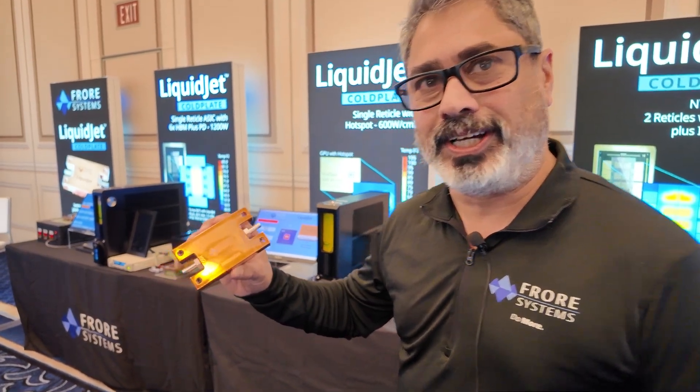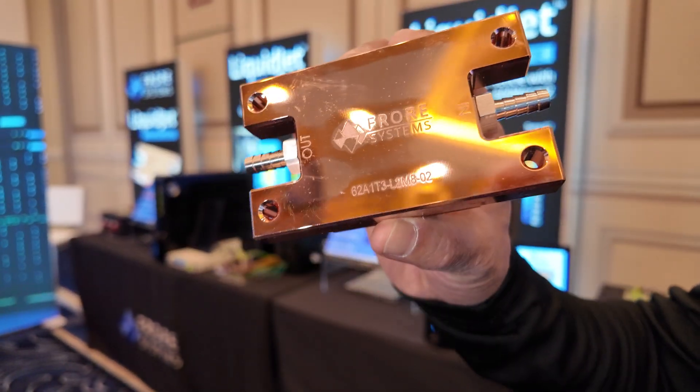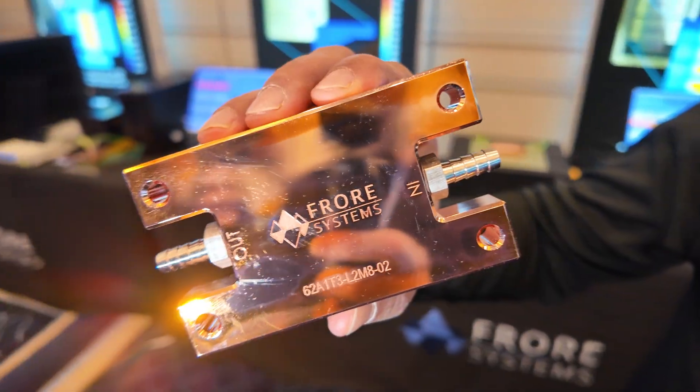Hello, my name is Prabhu Satyamurthy. I'm the GM of LiquidJet Business Unit at Floor Systems. This is the LiquidJet that we recently announced at OCP.